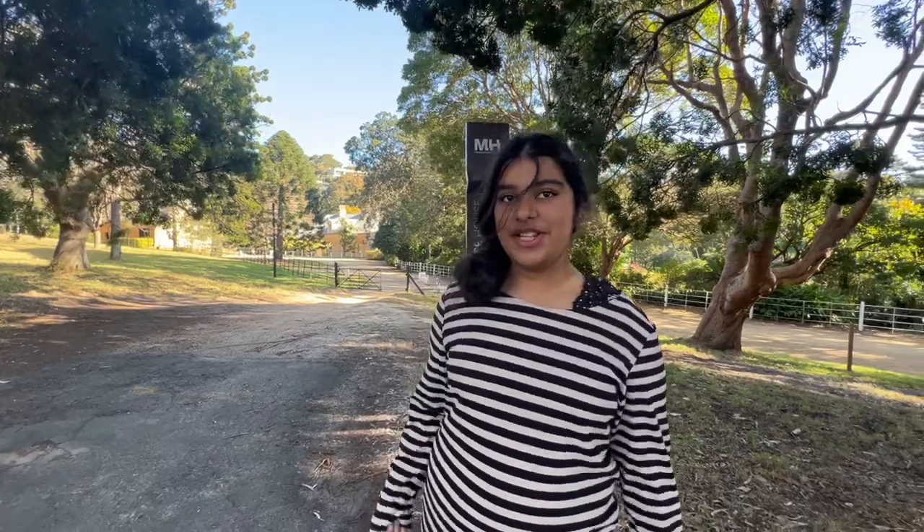Hi guys, welcome back to my channel, I'm Danir. Today's look — I'm here at this house, it's been super cool and old, so I'm probably gonna be exploring and checking it out. Let's go!